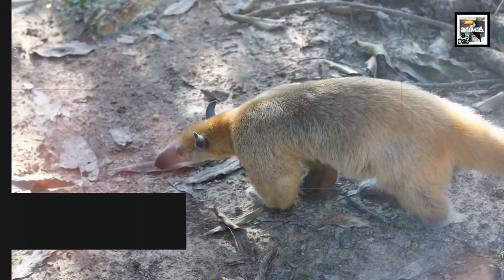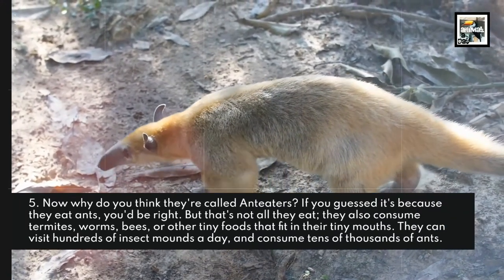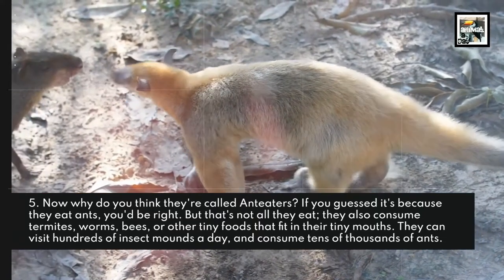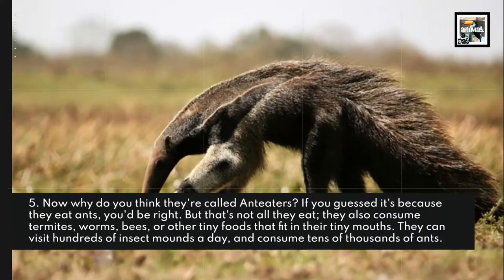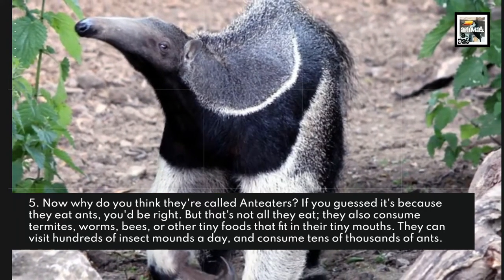Fact 5: Now why do you think they're called Anteaters? If you guessed it's because they eat ants, you'd be right — but that isn't all they eat. They also consume termites, worms, bees, and other tiny foods that fit into their tiny mouths. They can visit hundreds of insect mounds a day and consume tens of thousands of ants.